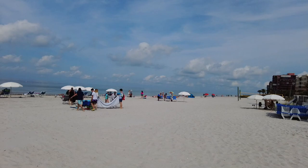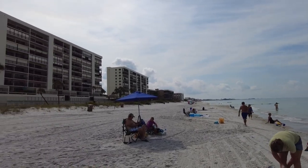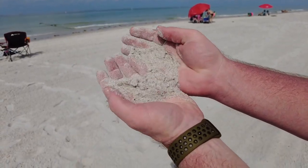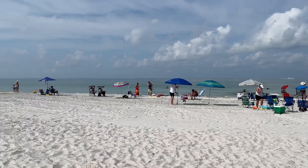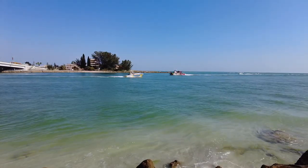Most would agree Madeira Beach is the cleanest public beach in the area. It's a quiet alternative to the more populated beaches of Clearwater to the north and St. Pete to the south. Here you'll find beautiful soft white sand and turquoise waters, perfect for swimming, jet skiing, parasailing, and other water sports.